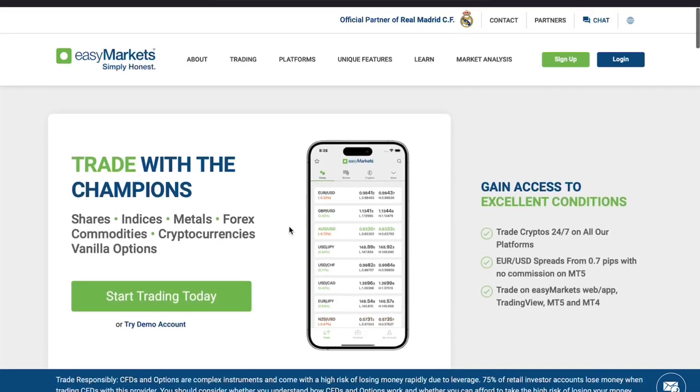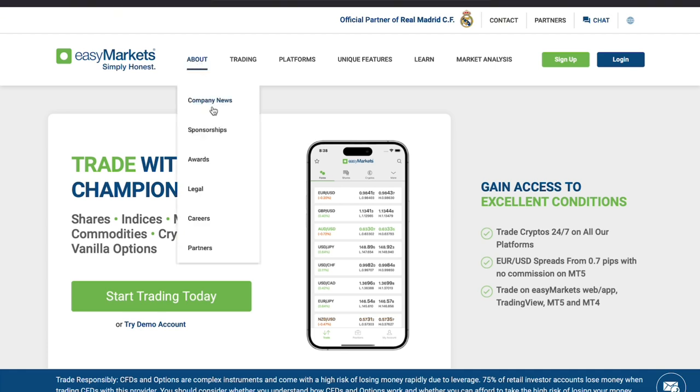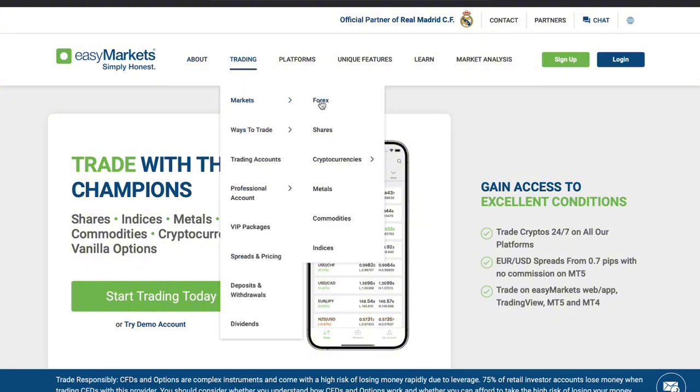Today, we're diving into a complete and honest review of EasyMarkets, a platform that has been around for quite some time and has built a reputation for providing an easy and user-friendly trading experience. Whether you're just starting or have some experience, I'll walk you through everything you need to know.